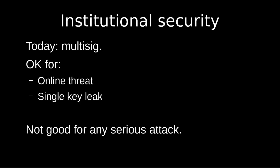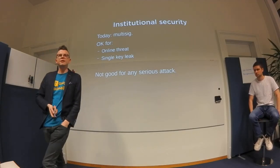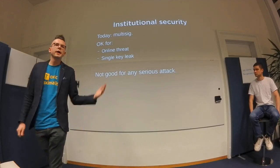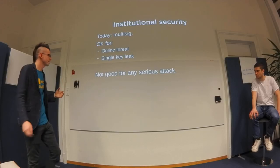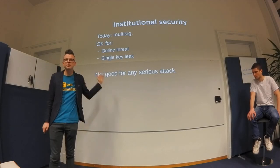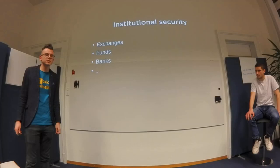Multi-sig is cool because it protects against online threats — even if your computer is broken into, other keys secure the funds. You're also safe against a single key leak. But you're not safe against leaking two keys in a 2-of-3. That is not acceptable when you're talking about 10 or 100 million. Today this level of security is what exchanges, funds, and crypto banks are using — and to me that's absolutely insane.